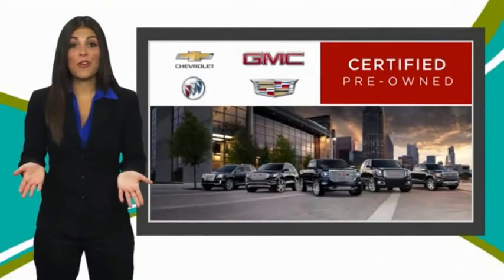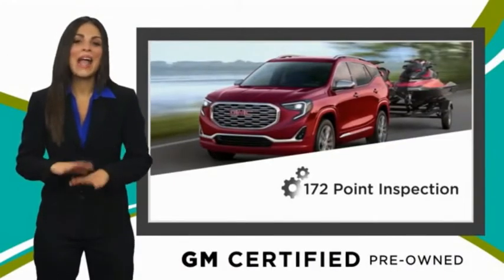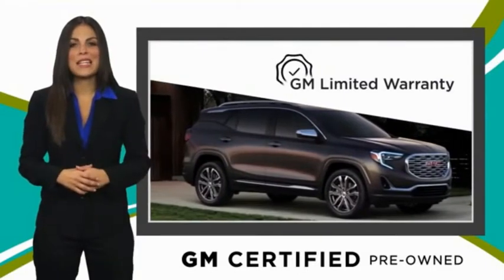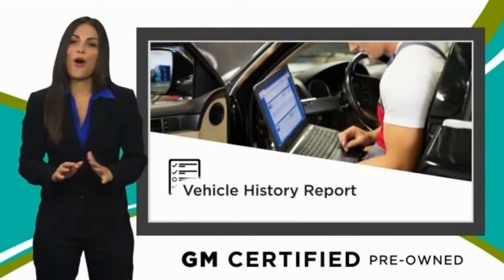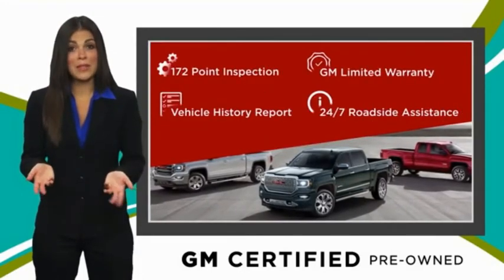A GM certified used vehicle can deliver more satisfaction and certainty than any ordinary used vehicle, with our thorough inspection, GM warranty, free vehicle history report, and more. You can expect it all from a GM certified used vehicle. GM certified means no worries.